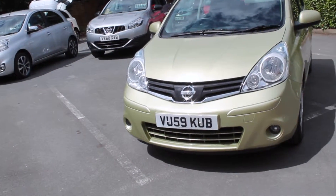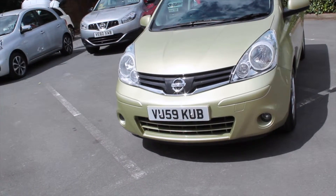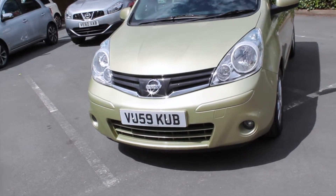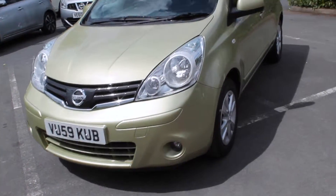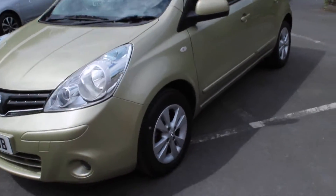As you can see it's finished in a metallic colour with a multi-coloured cloth interior. The date for this registration is September 2009 and it's only just done a smidgen of 15,000 miles, so you can get very good mileage on a six year old car.